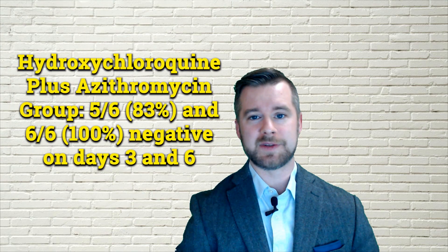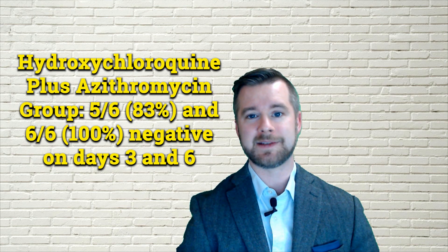Interestingly, of the patients given both hydroxychloroquine and azithromycin, five out of six patients tested negative at day three, and six out of six — or 100 percent of patients — tested negative at day six.